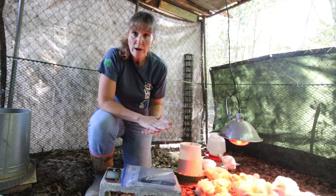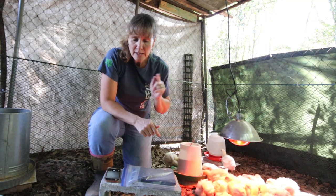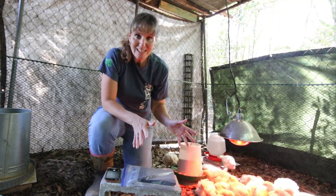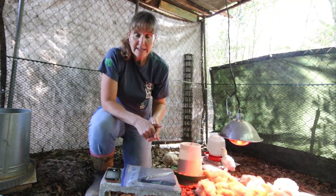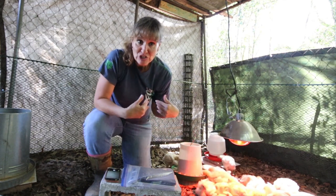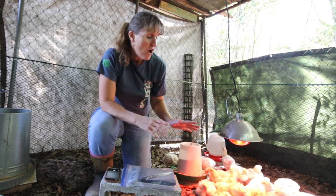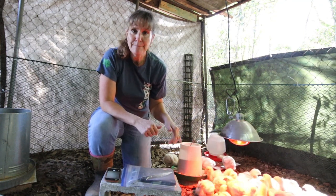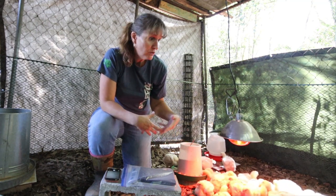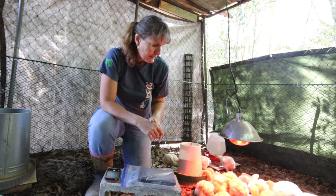The birds are on a 12 hours on, 12 hours off feeding regimen — they started that last week. So they have the food all day long and then we take it away in the evening and they go 12 hours without food. They think they're starving, but these birds are bred to grow, and that means they eat — they won't stop, they just eat and eat. So we monitor and control how much they eat.